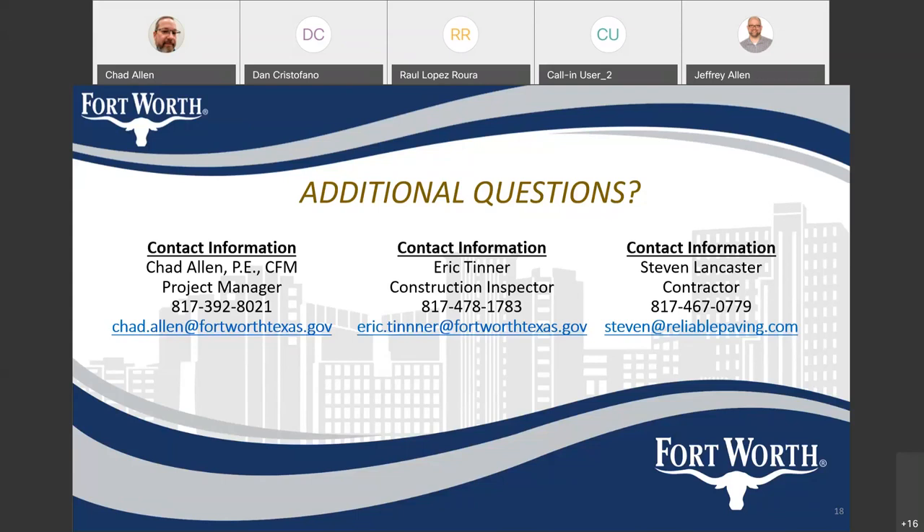Other contact information for folks who can't see the presentation: the construction inspector is Eric Tanner. His telephone number is 817-478-1783, and his email address is Eric.Tinner at fortworthtexas.gov. The project manager Chad Allen's telephone number is 817-392-8021 and email is Chad.Allen at fortworthtexas.gov. I would recommend contacting Chad Allen first, and then he'll get in touch with Eric and the contractor as necessary. Eric also clarified that his direct cell phone from the city is 817-647-2566 and you can reach him at that number anytime.